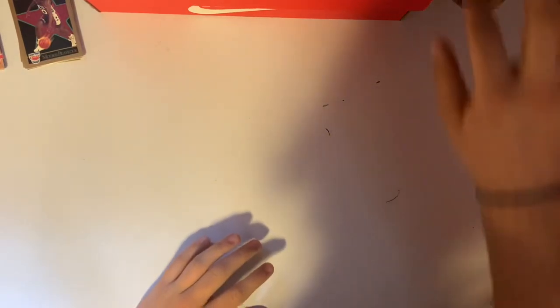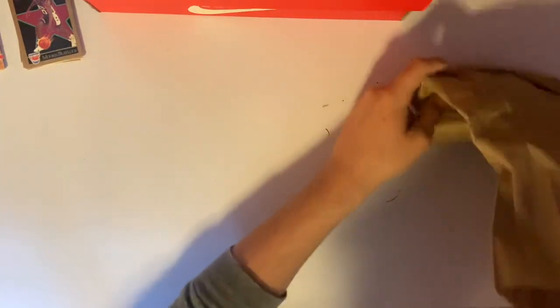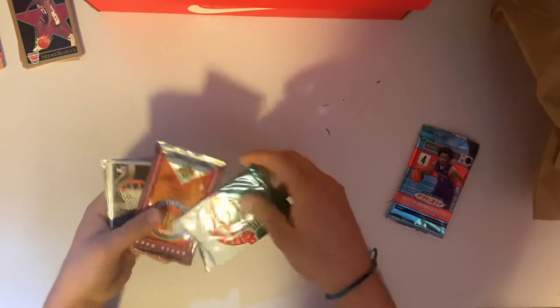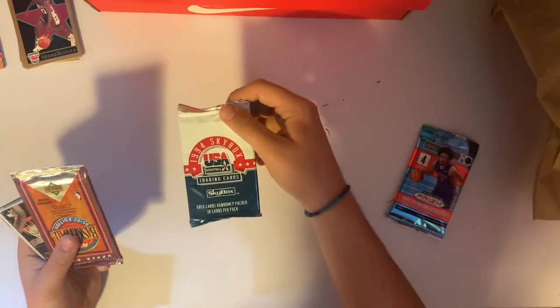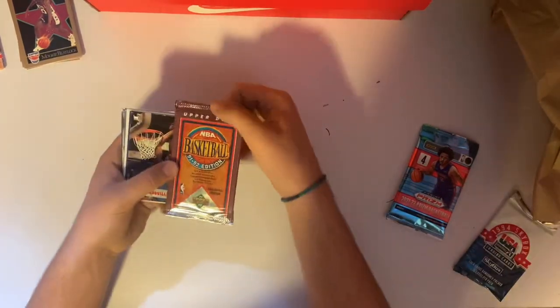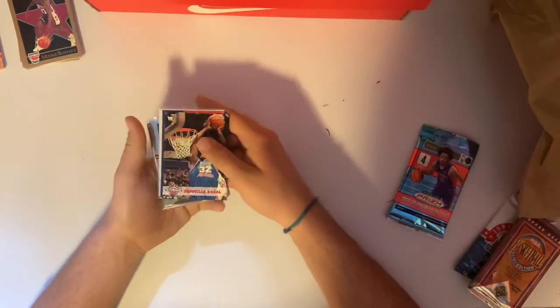Let's check out this next bag. This one has some unopened packs in it, so we're gonna try and check these out. We got our packs here. Looks like we have a Prism 2021, a 1994 Skybox USA, and a 1991-92 Upper Deck. Let's go through these cards first and see what we have.